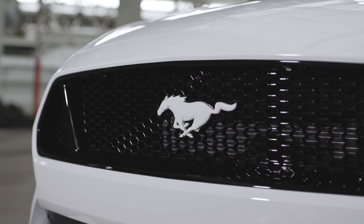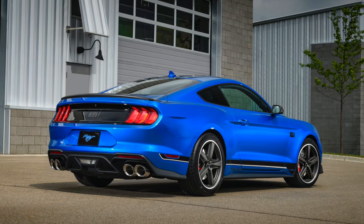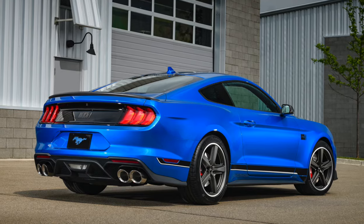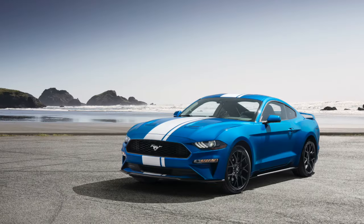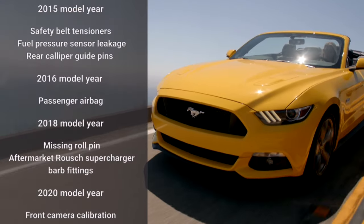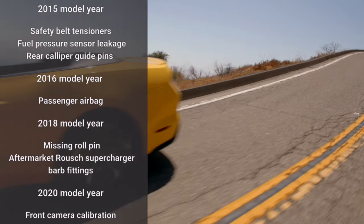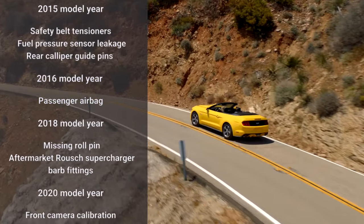There are recalls across several model years, and although only a couple of these are likely to have been needed for any car you view, it is worth checking to make sure they have actually been done. We will summarise all recalls for less than 1,000 production units now. These are 2015 model year recalls for safety belt tensioners, fuel pressure sensor leakage, and rear caliper guide pins.